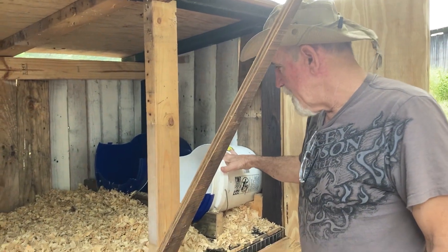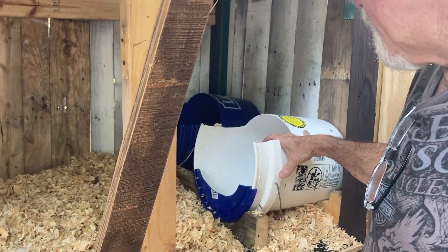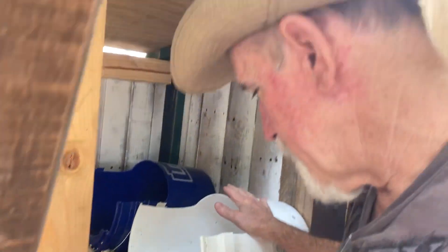These are going to be the nesting buckets. I'll take them out as they're not ready for them yet, but I just wanted to show you what I did here. We may not keep them in here — I don't know, we'll just see how this is going to work out. So this will be new.